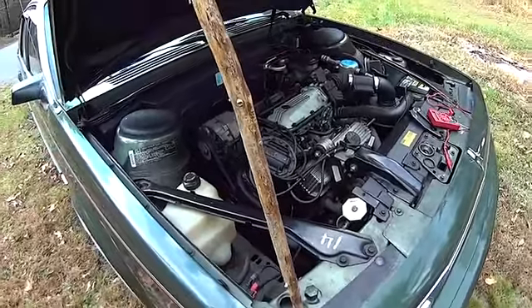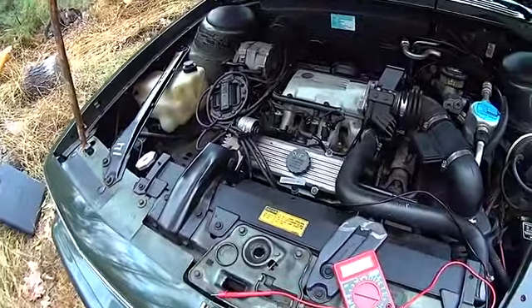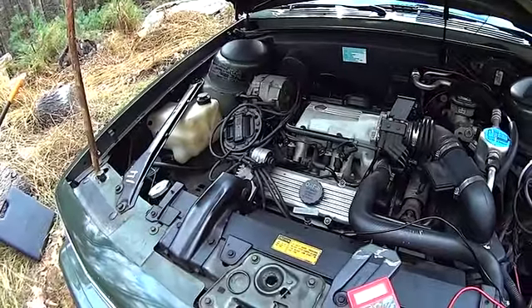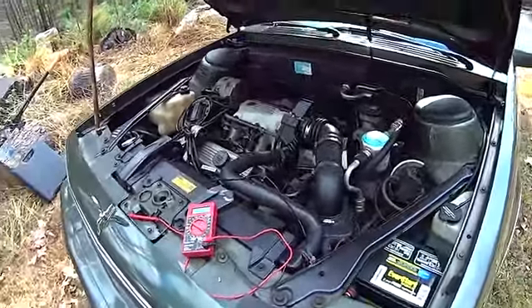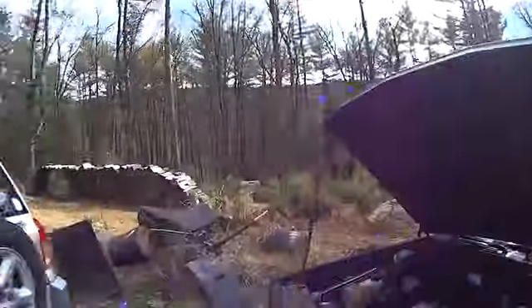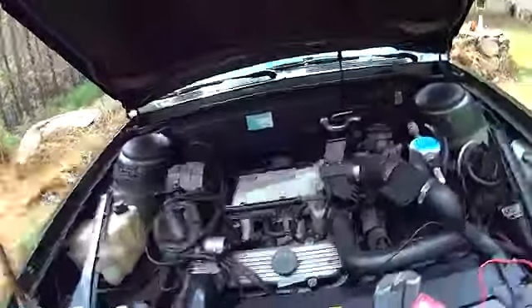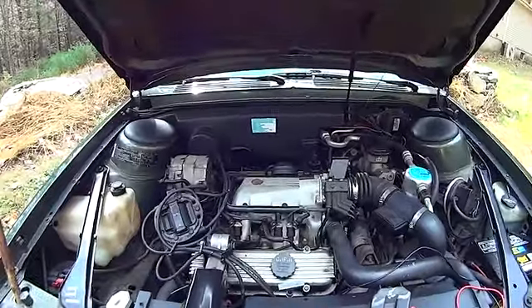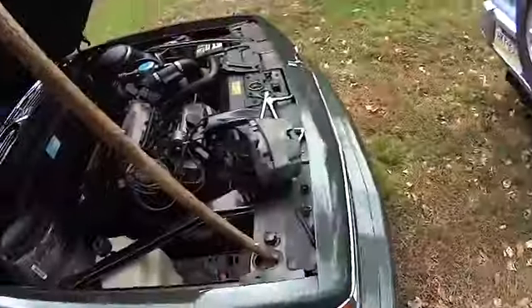Yesterday I changed all the oils in all the cars. I put in Mobil 1 synthetic high mileage oil — it's normal synthetic oil but a little bit thicker, 20W-30, which is good for all the cars because all the seals are always leaking on these things. I also put a new Mobil 1 oil filter in each one. So I changed the oils on all three vehicles yesterday, and today it's the alternator — never ending.